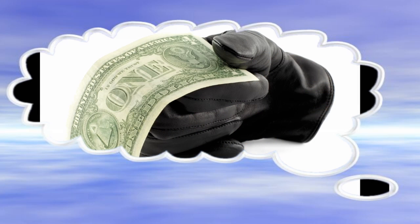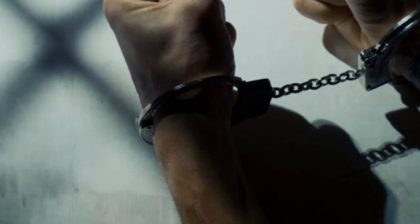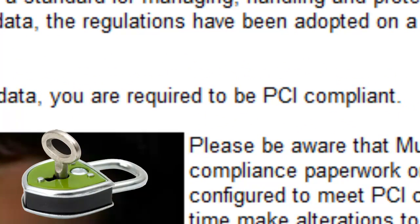If you are not PCI compliant and your company experiences a breach of payment card data, you will be held liable for fraudulent activity that occurs as a result. MarketPowerPro Enterprise follows the PCI DSS guidelines, thereby protecting you and your users.